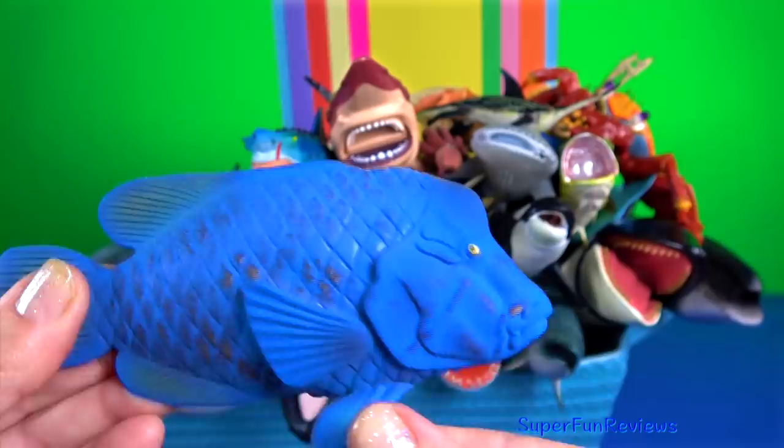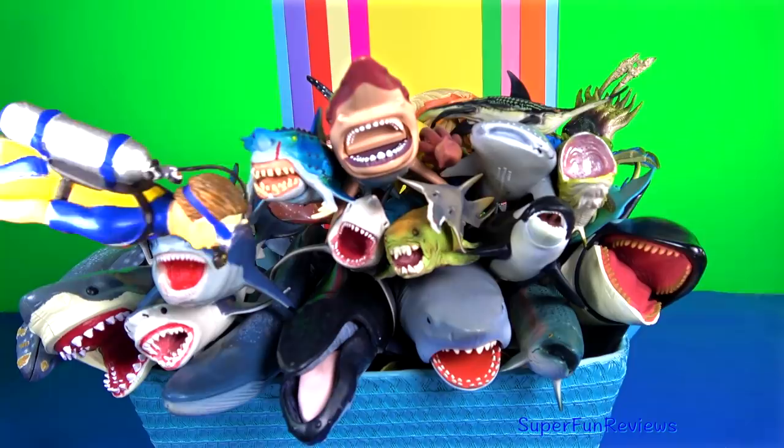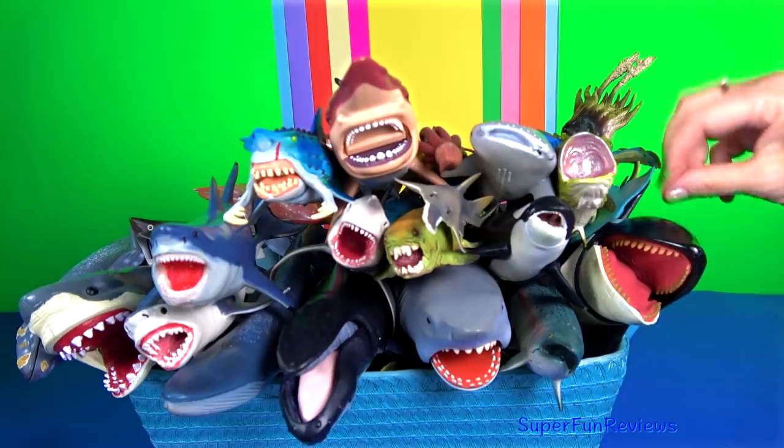Achoerodus is a genus of wrasses collectively known as blue gropers. They are found in the coastal waters of southern Australia and are distinguished by the bright blue colouring of the adult males. They have pegged teeth, heavy scales, large tails and thick lips.